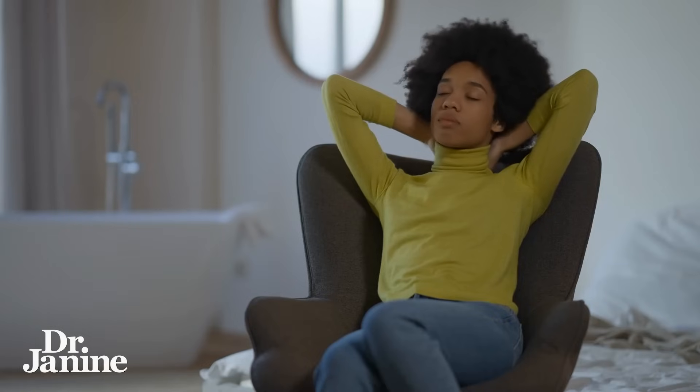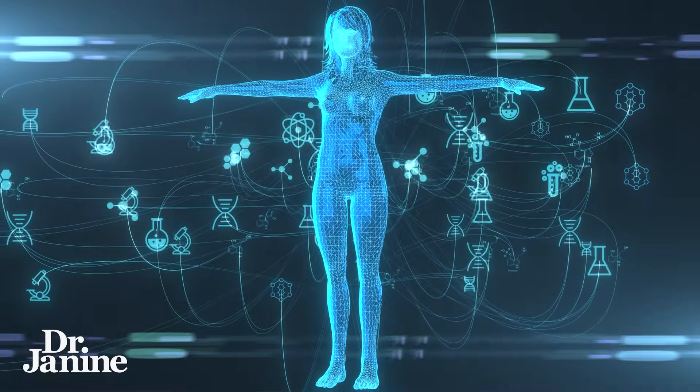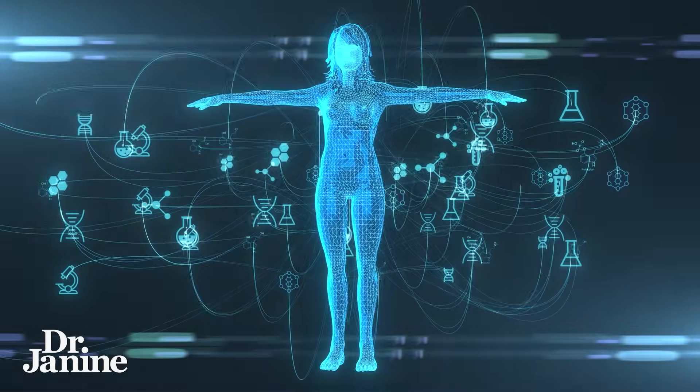Autophagy can help with a number of things. It helps to slow down aging, helps to reduce inflammation, improves brain function, boosts your immunity, and can even fight off cancerous changes. And yes, there are natural ways to boost autophagy.